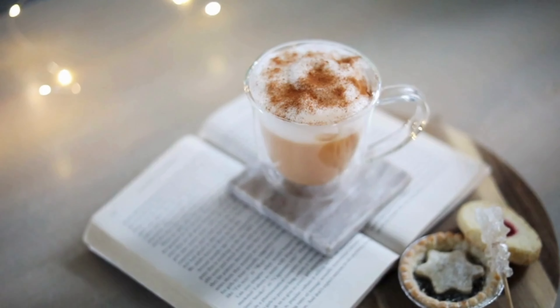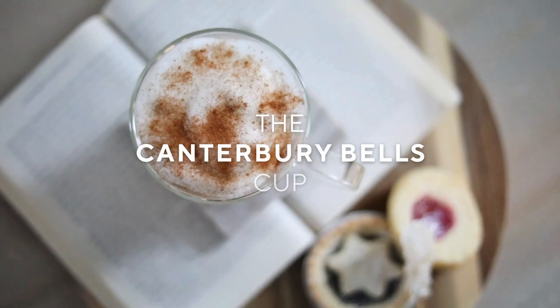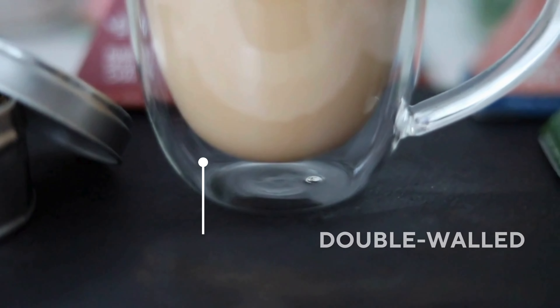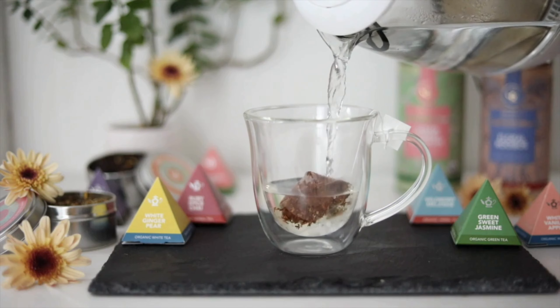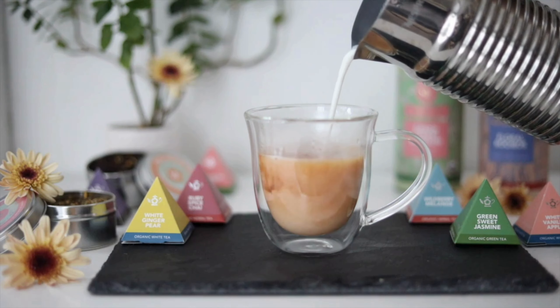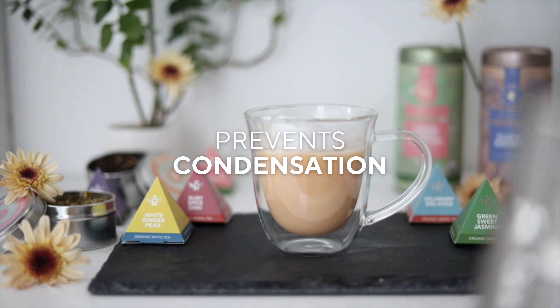Indulge in a richer sensory experience with every sip with the Canterbury Bell's Cup. The double wall structure acts as a natural insulator, keeping your drinks at the perfect temperature for an extended period. A two-layer design creates a dramatic optical illusion and prevents condensation.